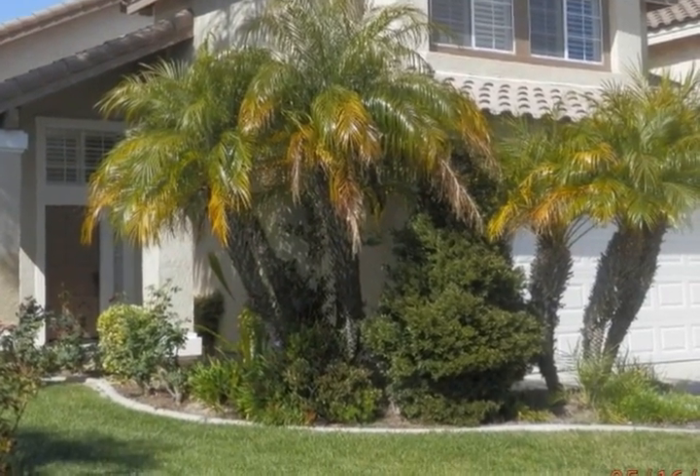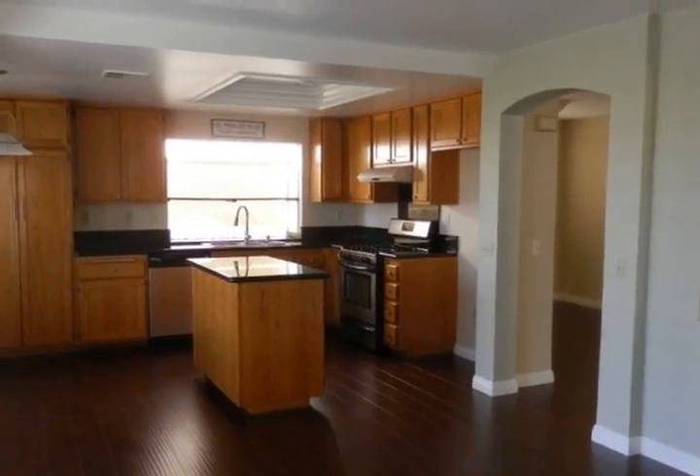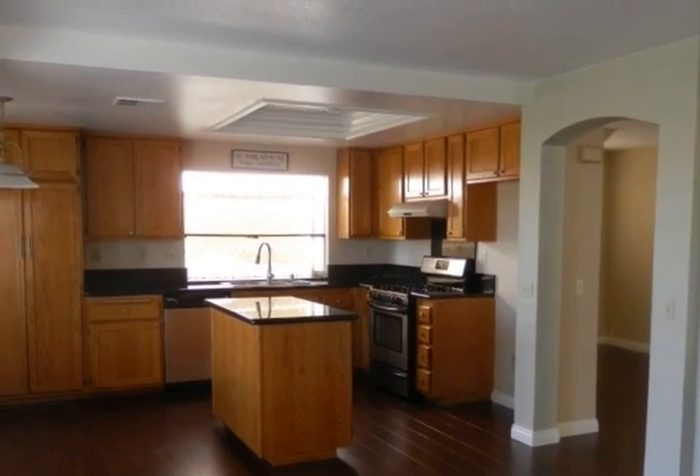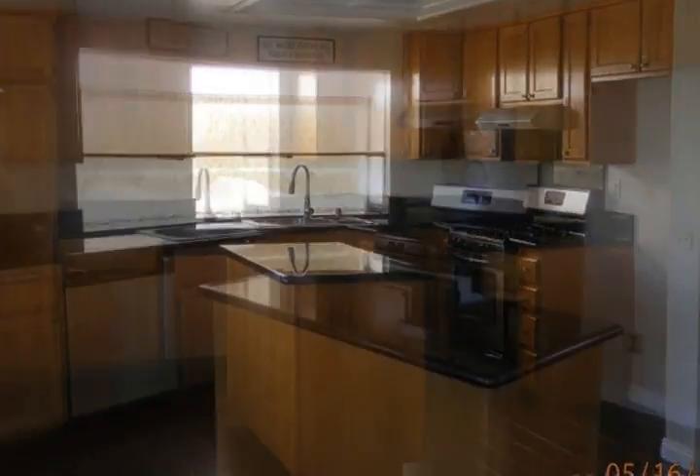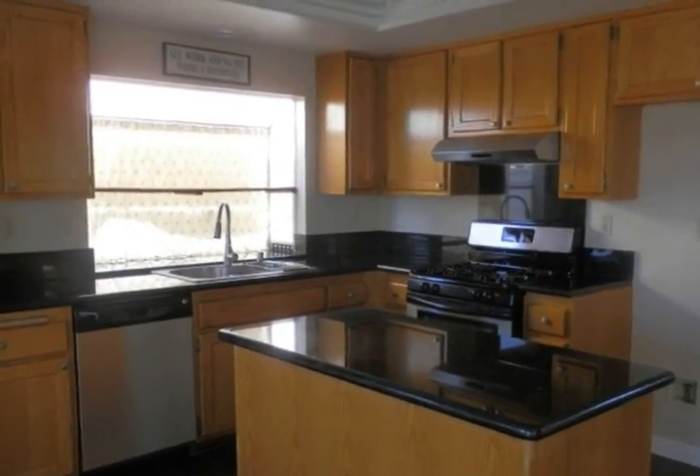baseboards and window shutters throughout. This house is ready for move-in, has a very open and spacious floor plan with lots of light coming through. The well-landscaped backyard makes it easy to maintain and yet have plenty of space to enjoy an afternoon barbecue.